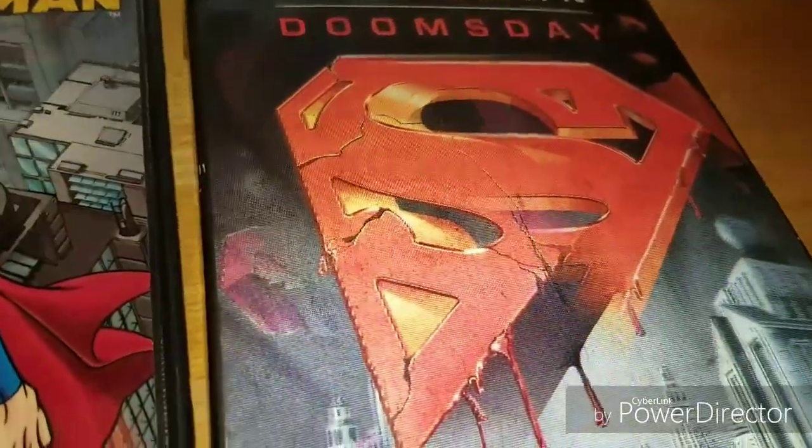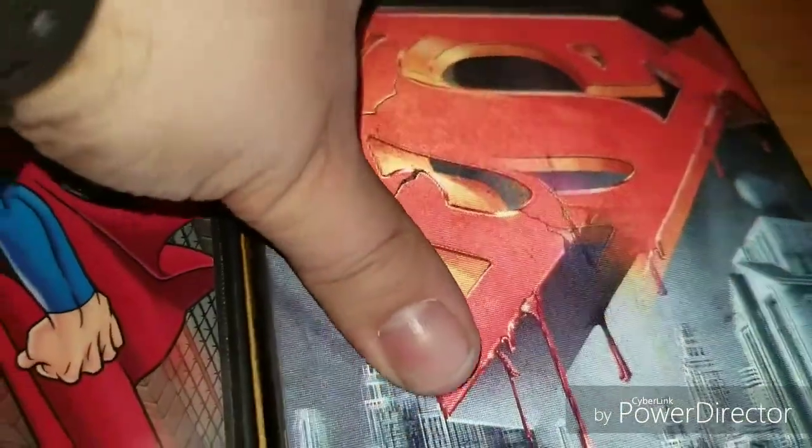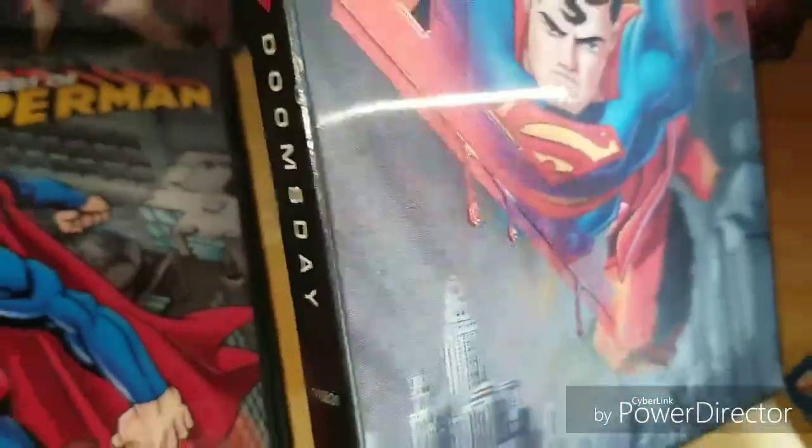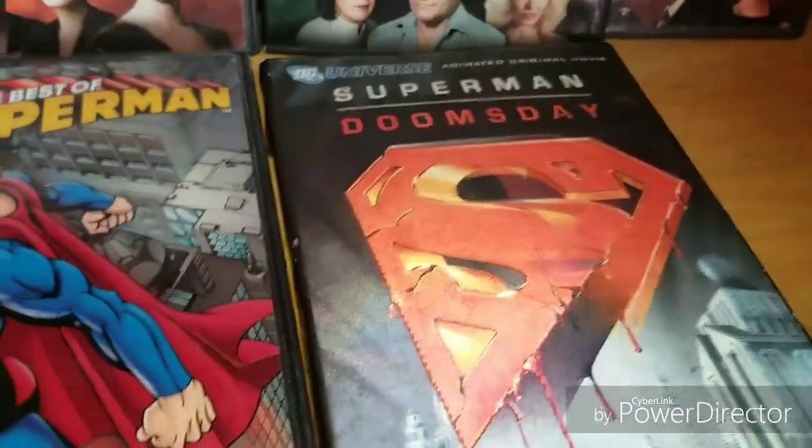Superman: Doomsday — it's got a kind of hologram lenticular cover. It's an animated version of the Death and Return of Superman, basically.